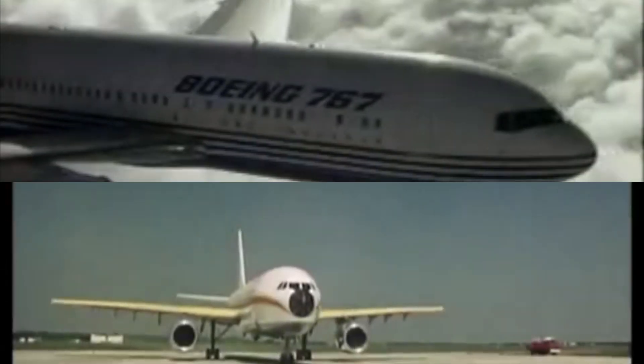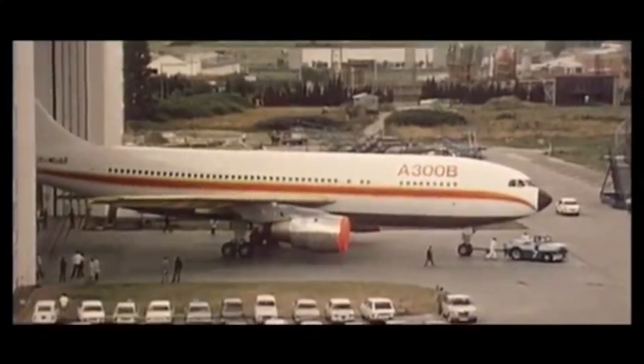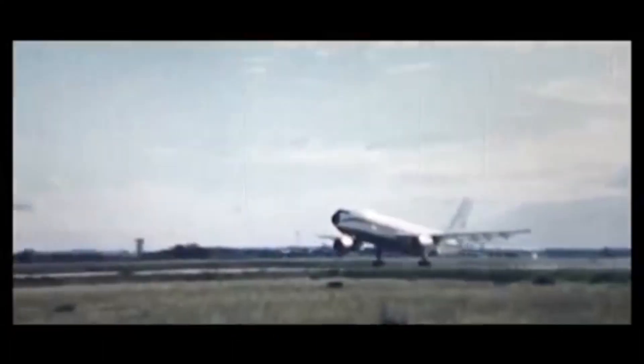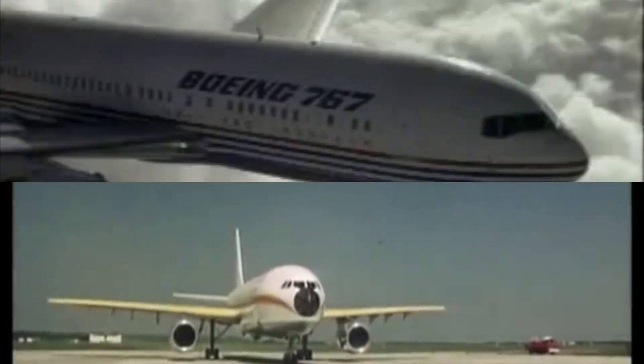So then, A300 or 767 — which is better? These are some of the earliest widebody twins and were closely matched. The A300 was sooner to market, but all in all, the A300-600 cannot compete with the newer 767. If you agree, comment below.